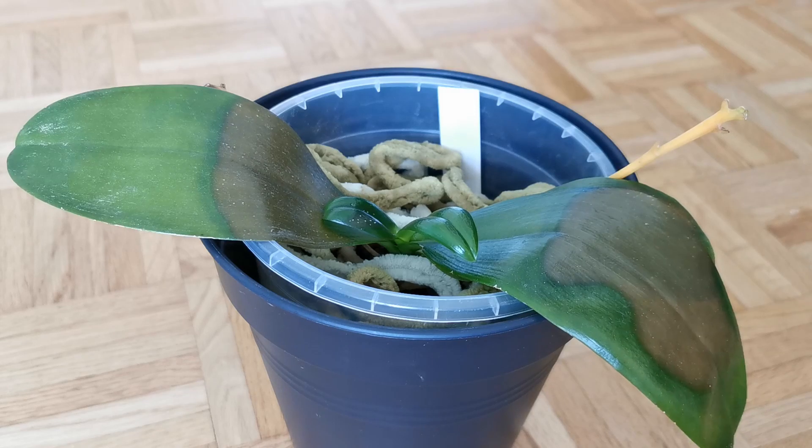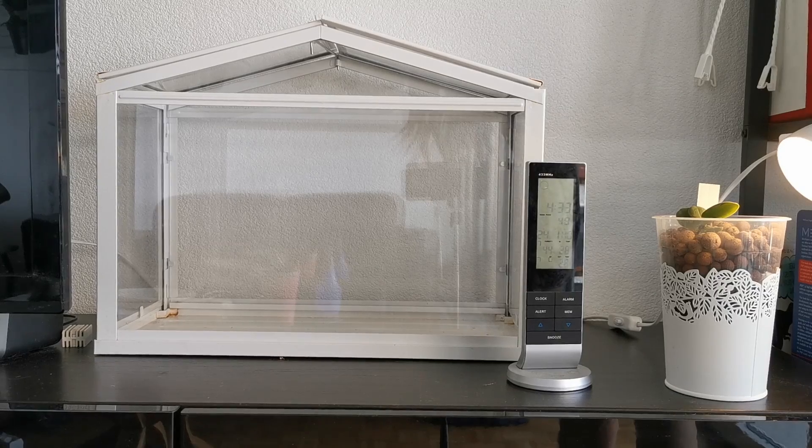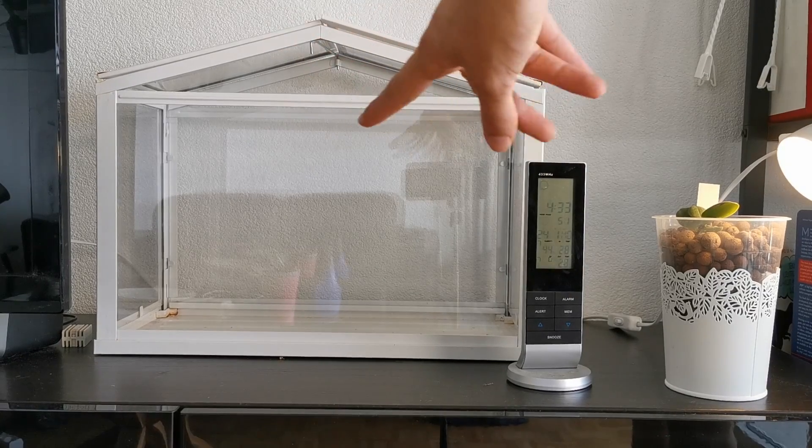And I'm not quite sure what it is. A lot of people have told me it might be sunburn, but I don't really think it is because it's in this little terrarium — I'll show it to you. Basically, I leave it in this little terrarium over here.